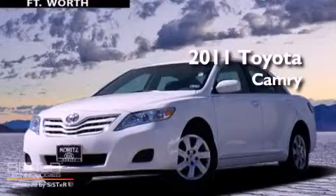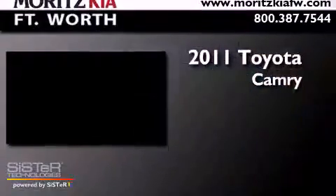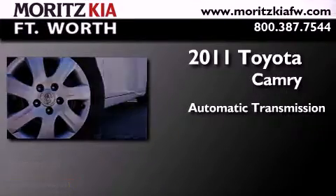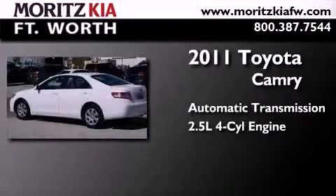This is a 2011 Toyota Camry. This four-door sedan has an automatic transmission and an in-line four-cylinder engine.